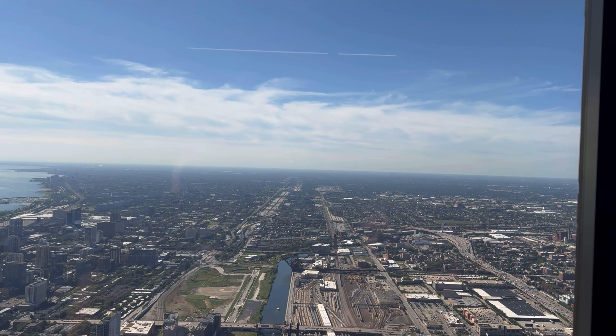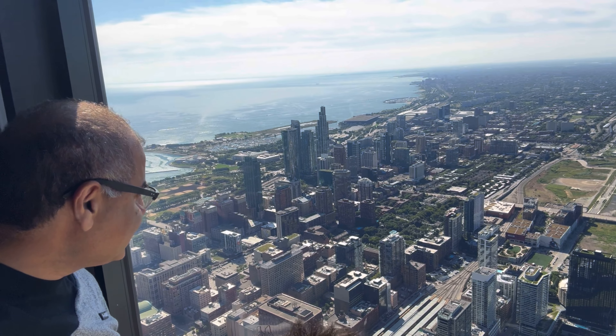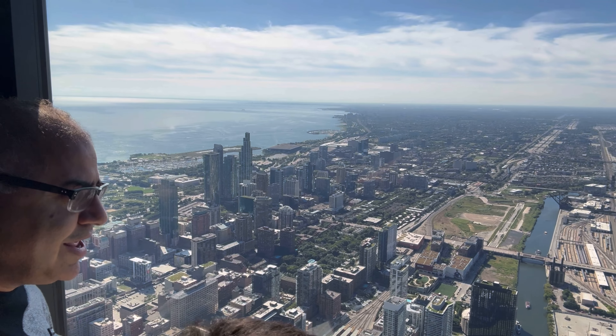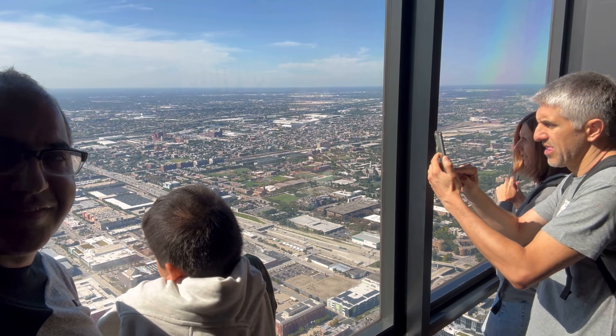You can also go out onto the glass balcony, which extends about 4.5 feet out and is made of 1.5-inch glass. A lot of people get scared to go there, but it's fun. I heard the glass cracked once, but nobody fell — it's very secure.